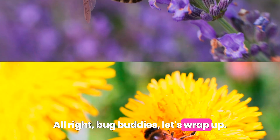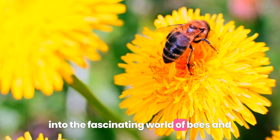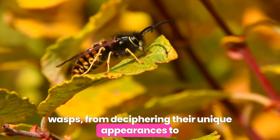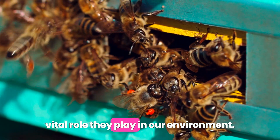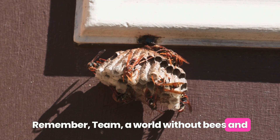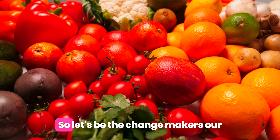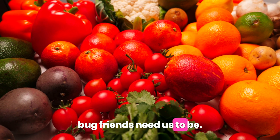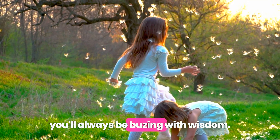Alright, bug buddies, let's wrap up. Today we've had a bee-lightful adventure into the fascinating world of bees and wasps — from deciphering their unique appearances, to understanding their varied diets, and celebrating the vital role they play in our environment. Remember, a world without bees and wasps is a world without the delicious fruits and vegetables we enjoy. So let's be the change makers our bug friends need us to be. Keep those knowledge buds blossoming and you'll always be buzzing with wisdom.